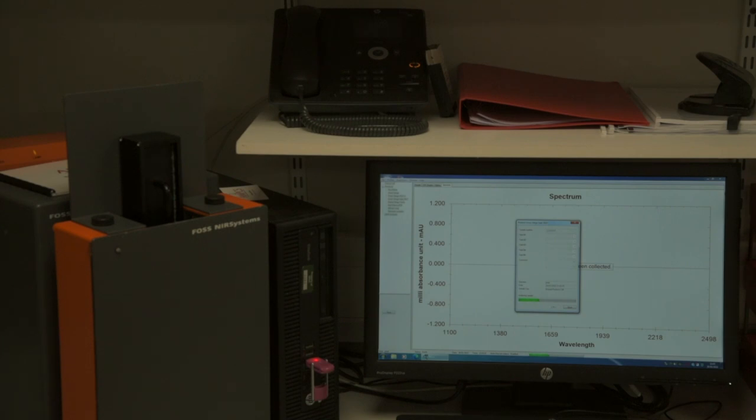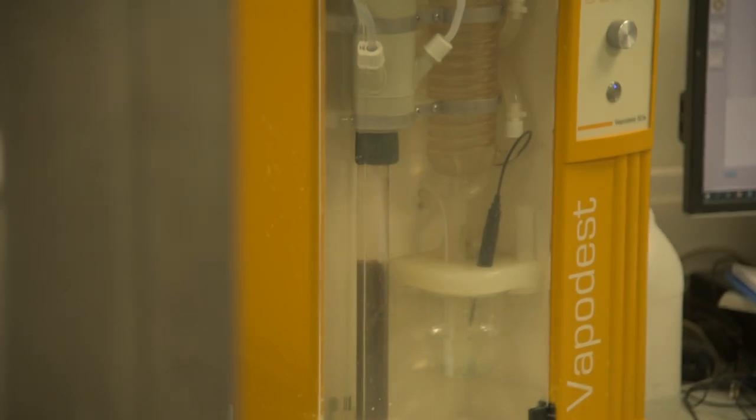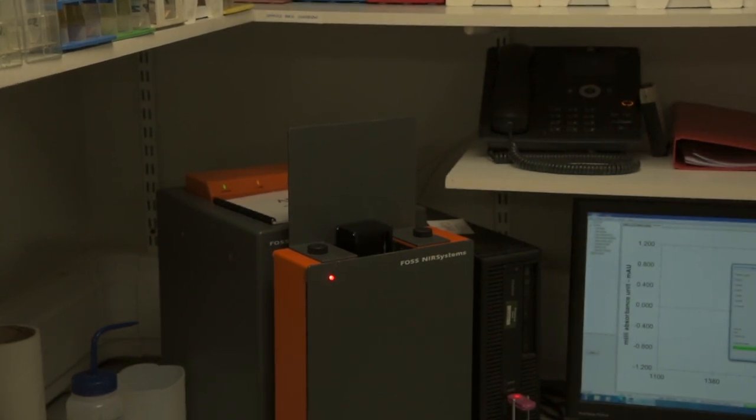For silage and feed analysis there are two techniques which can be performed to determine the nutritional value: near-infrared (NIR) or wet chemistry. NIR is near-infrared scanning - when we load the sample in we progressively scan it from 750 nanometres to about 220 nanometres, and that produces a fingerprint of that silage which we can compare to the equations stored within the system, and that then generates the results.